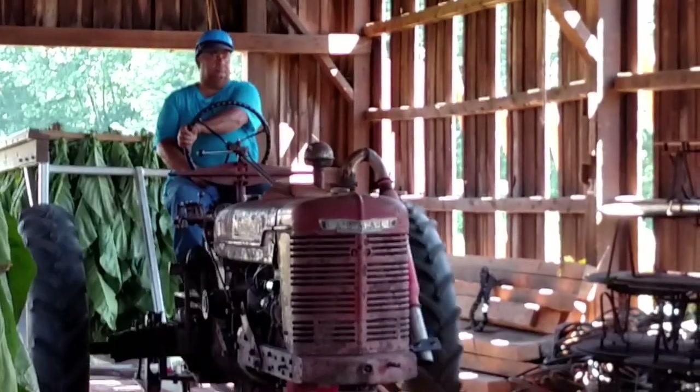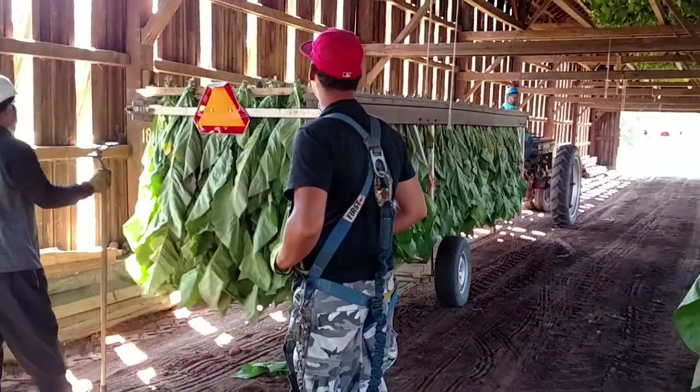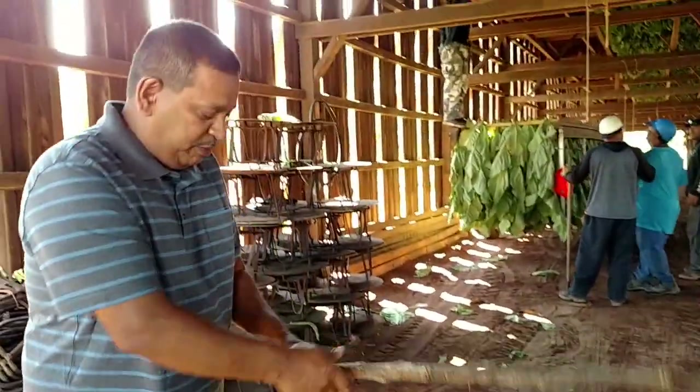At the curing barn, the stalks will be taken off the trucks and placed up into the rafters for drying, which you'll see shortly. Using a dried stalk, Edwin Rodriguez, supervisor of the farm's harvesting and curing operation, explains how the leaves are placed on the laths for curing.